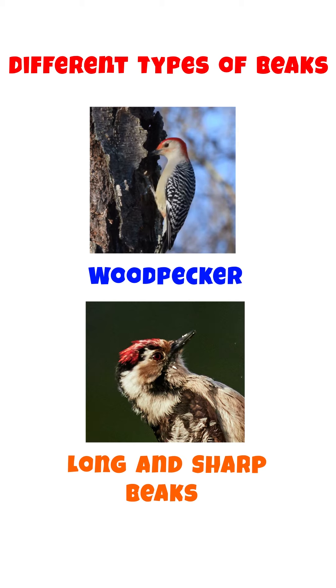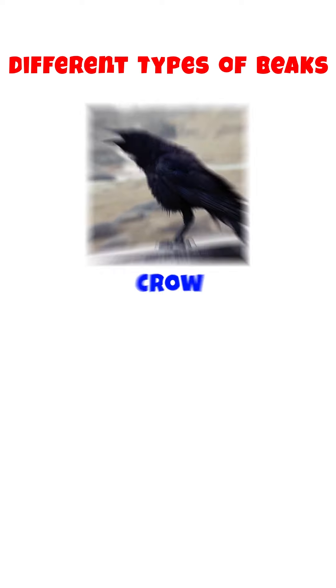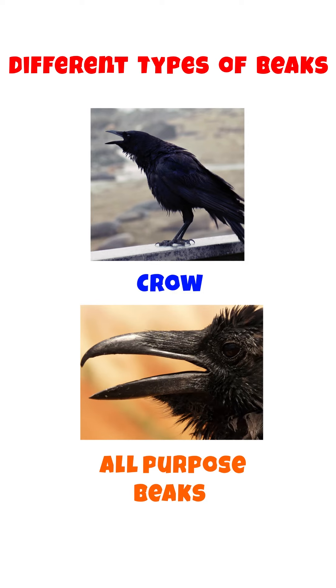Birds like Woodpecker have long and sharp beaks that allow them to make holes in the tree's trunk and pull out insects from the holes.